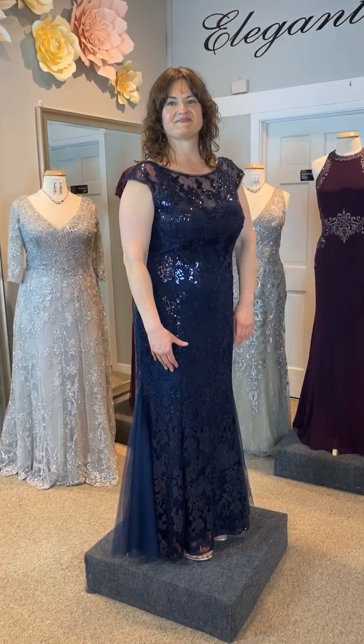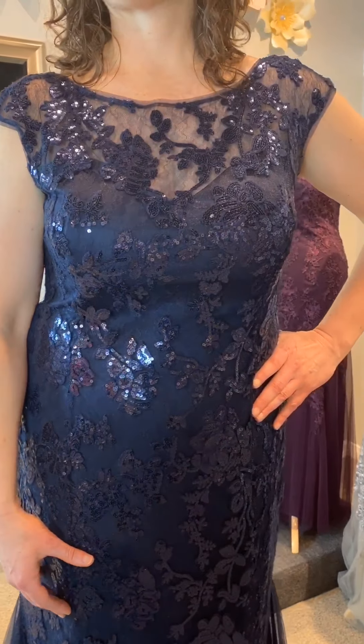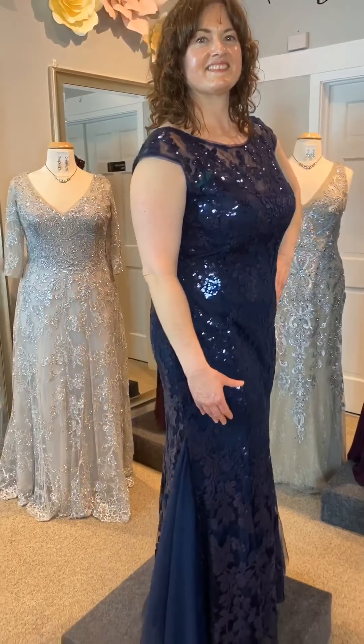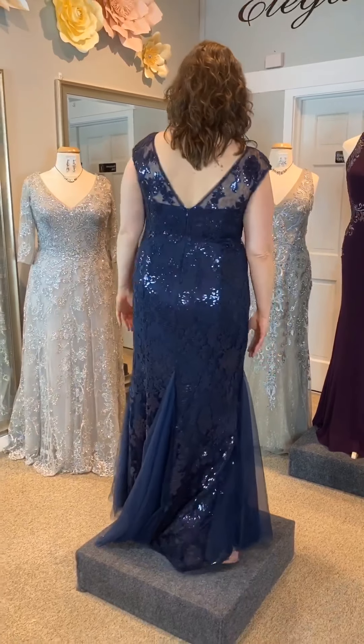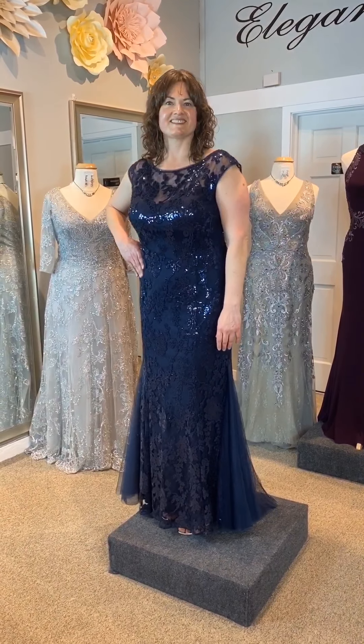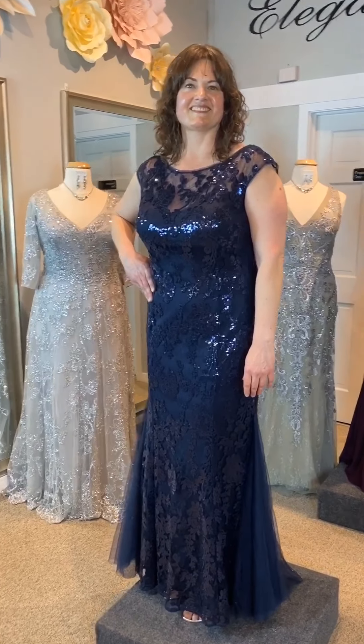Our first model is Laura, and she is wearing Jade Design 198011. This gorgeous dress features beautiful Audrey lace, boat neckline, cap sleeve, and flattering flare skirt. This dress has optional tulle inserts. Laura is wearing navy, but this dress comes in seven colors to complement every wedding palette.